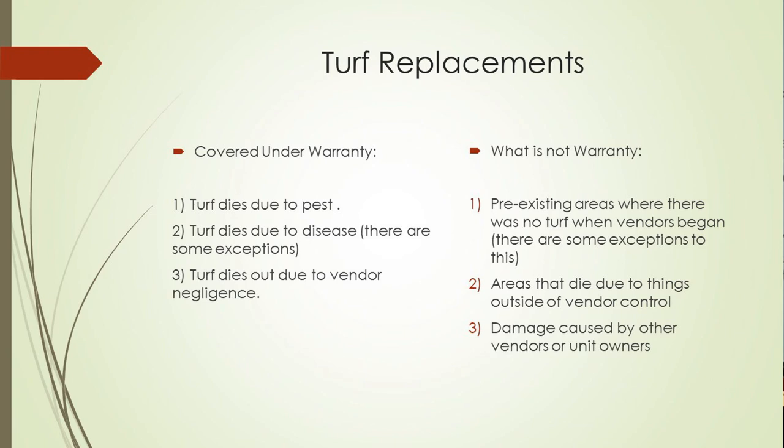Same with the insects — if we have pests that truly just ravage and decimate a turf area, our vendors are responsible for replacing that under warranty, not the associations. If there's any other negligence by our vendors, such as a chemical spill, or if their mower deck drops and they scour the turf and it dies, we want them to replace it. We don't want you guys to have to replace something that you're not responsible for.